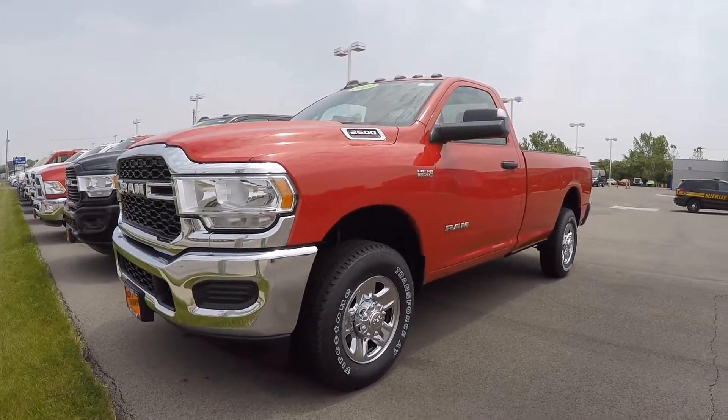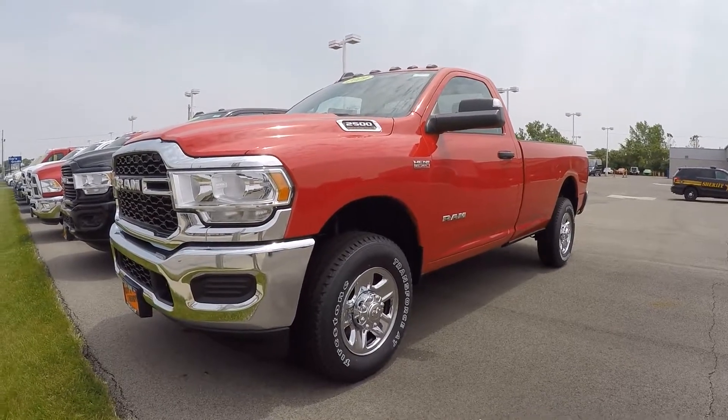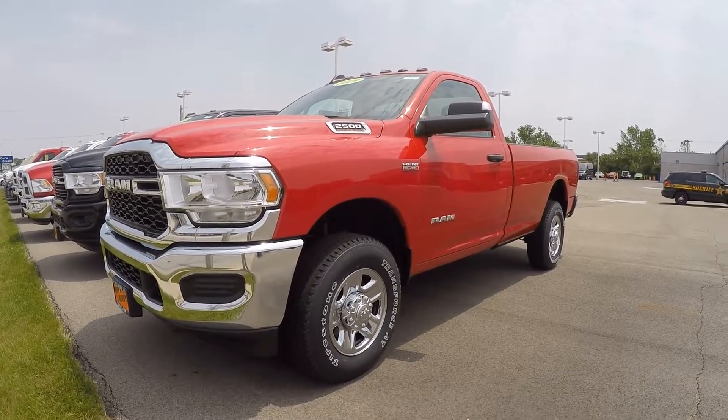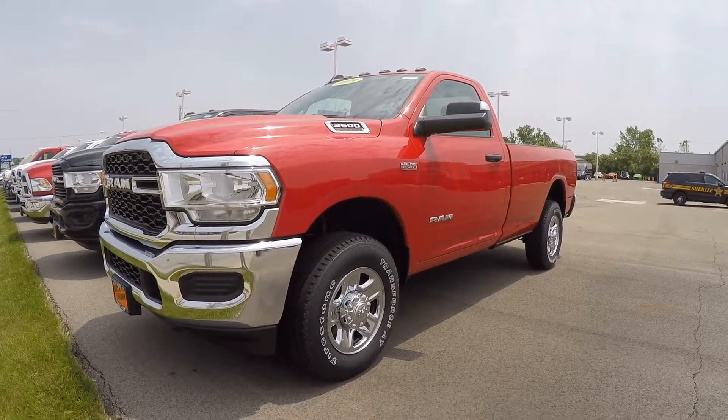Hi everybody, it's Kevin Preifl here from Paul Sherry Chrysler Dodge Jeep and Ram in beautiful Piqua, Ohio. Today we have featured a 2019 Ram 2500 Tradesman, stock number 28912T.